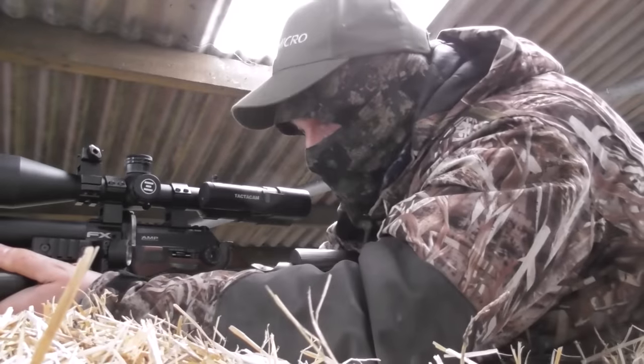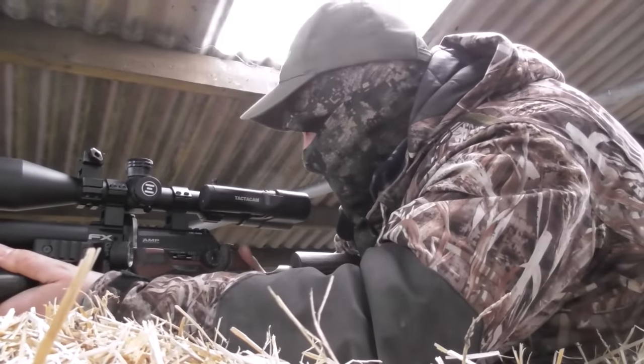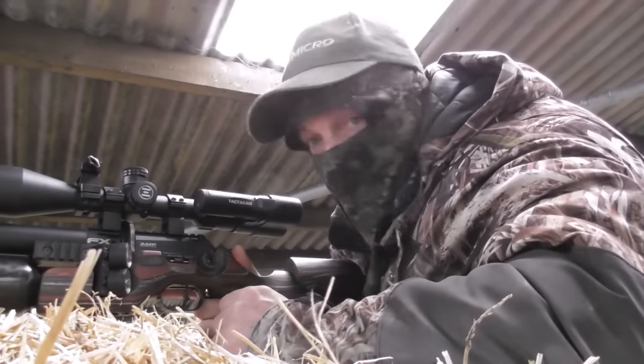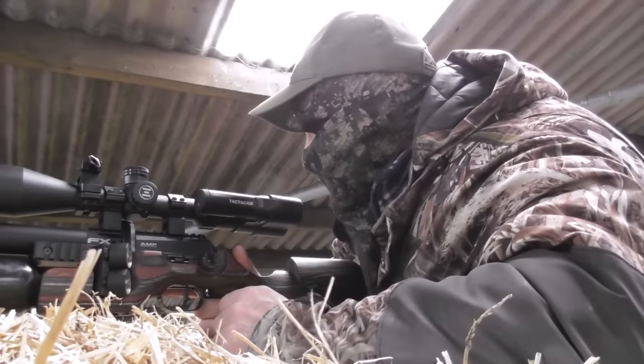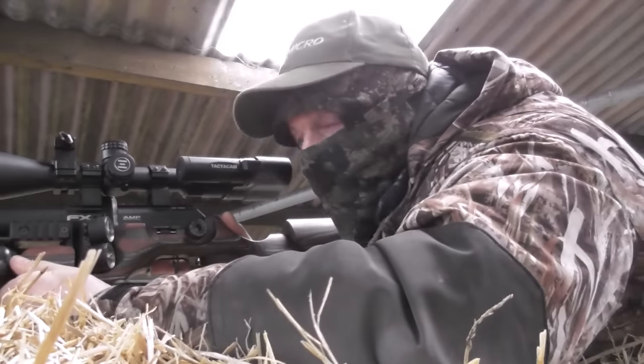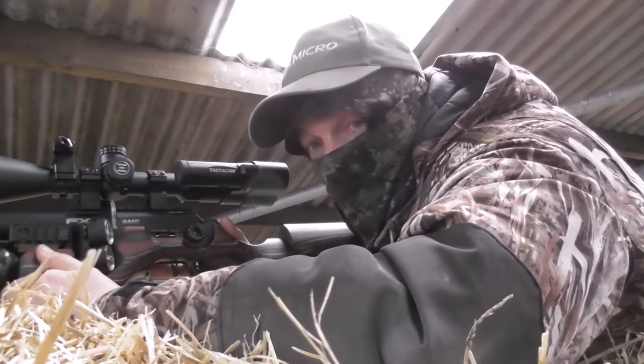Nice one — he went down clean. He fell to the floor, flapped a bit, but he's down. Perfect — all nice and safe. That's the good thing about the FX King: you can adjust it up and down power-wise. It's the way forward.